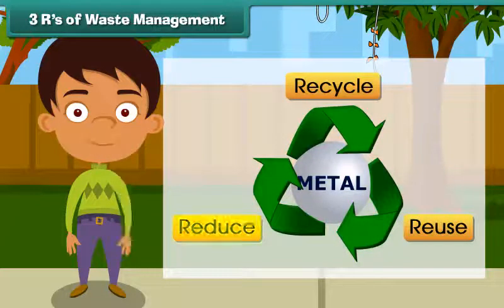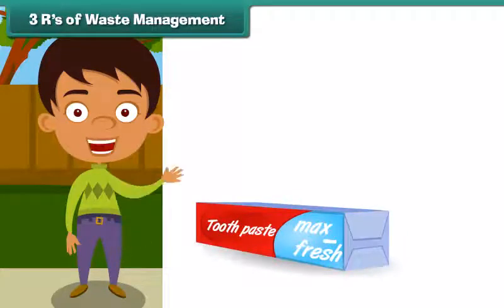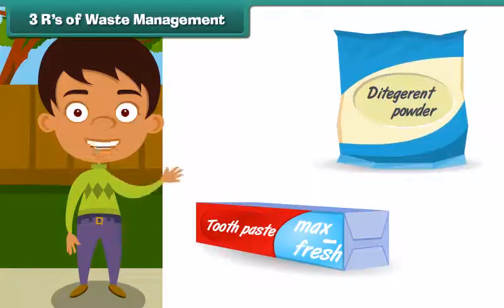The third R stands for reduce. Reduce is to decrease the use of substances that harm the environment. For example, we must buy larger packs of toothpaste, dishwasher detergents, cereals, etc., and reduce the quantity of packaging material.